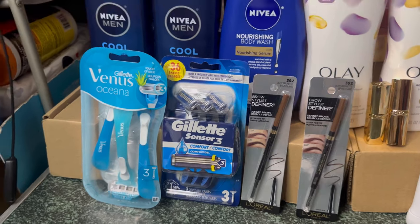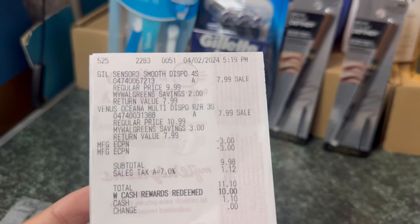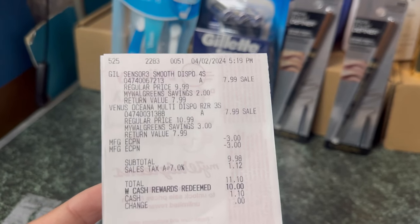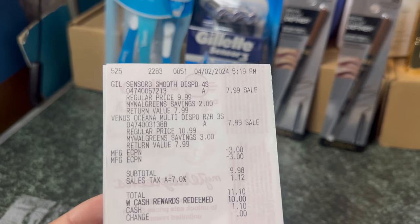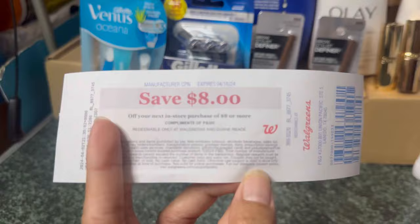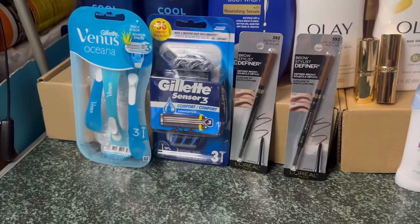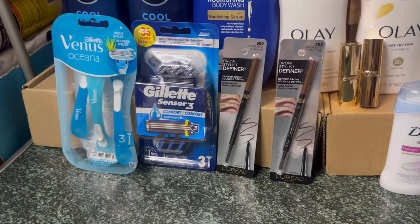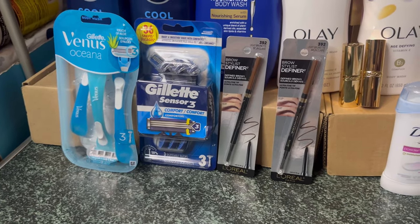Here's my receipt — you can see the Gillette and Venus with my $3 digital coupon each. My subtotal is $9.98. I redeemed $10 of Walgreens cash and paid just the tax, then received the $8 register reward for buying two. That's another easy way to flip your Walgreens cash into a high-value register reward that you can use on your spend deal.